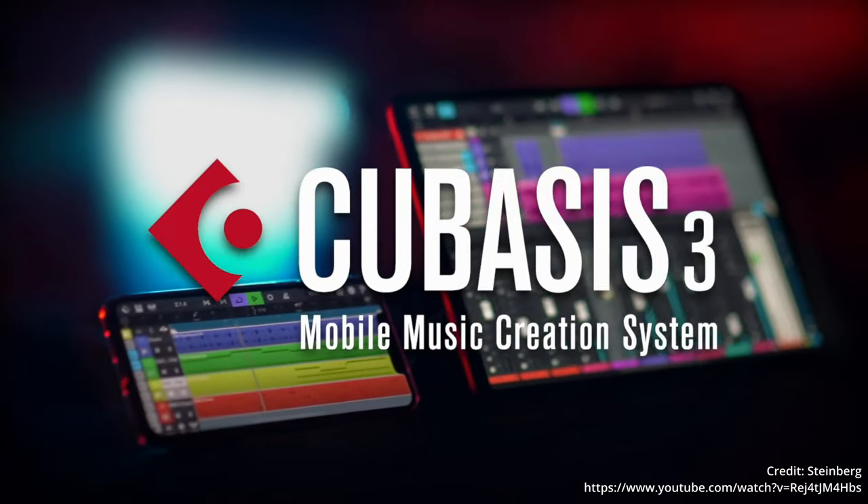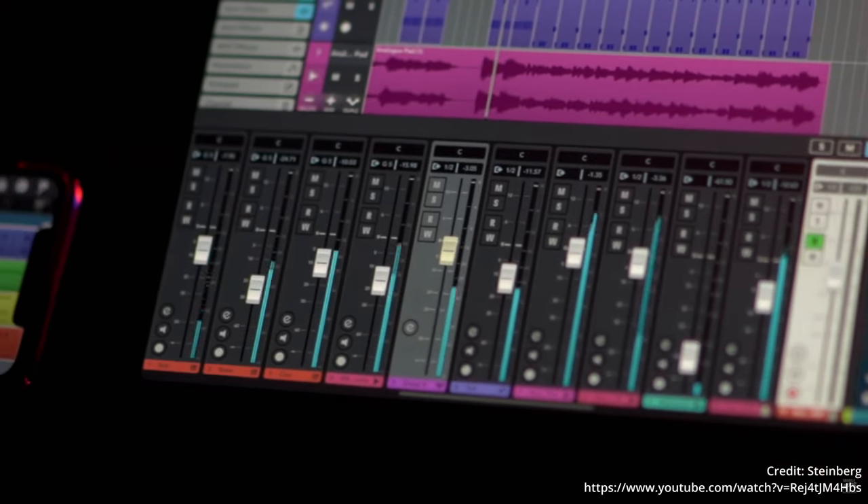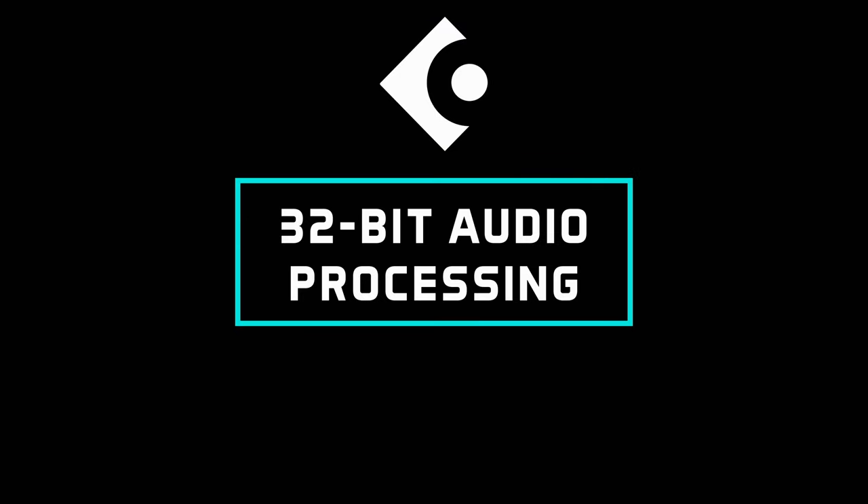If you haven't already tried Cubasis, its creativity is quite something for a tablet device app. It does cost 50 quid, but with that you can take advantage of an unlimited number of audio tracks, meaning you can work on as big a project as your device's hardware can handle, with 32-bit floating point audio processing.